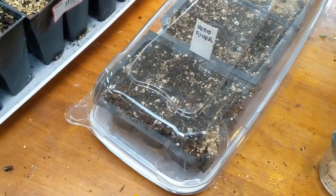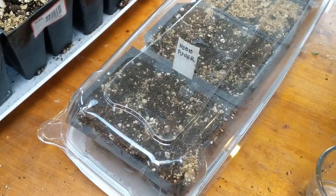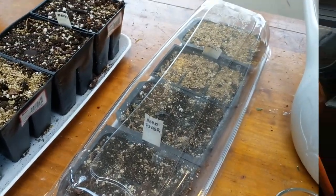These are recycled food trays — they had cookies or pastries or something in them, I don't remember — but I've used them over and over again and they're very successful. So now we just have to wait.